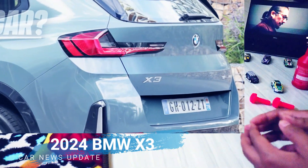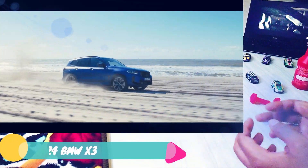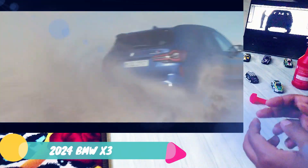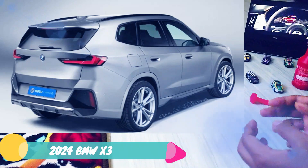and plug-in hybrid X3s will be based on an evolution of BMW's current CLAR cluster architecture multi-energy platform, while the next X3 all-electric model will transition to bespoke underpinnings as part of BMW's future new E-class, new-class technology.